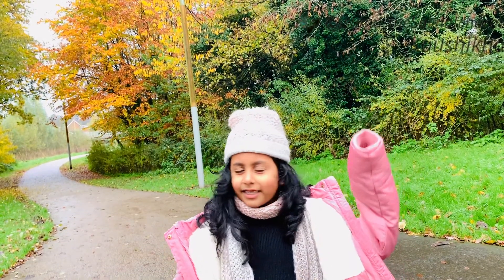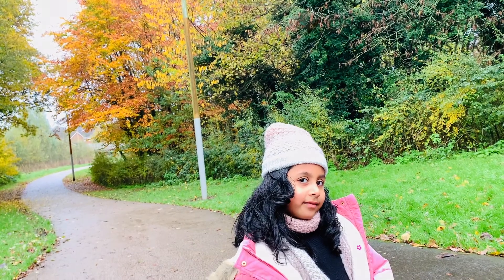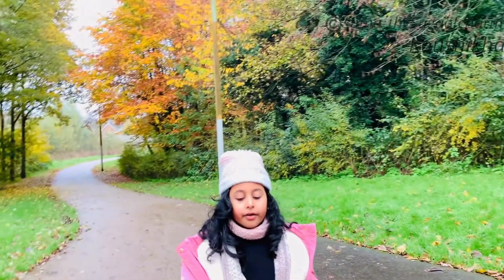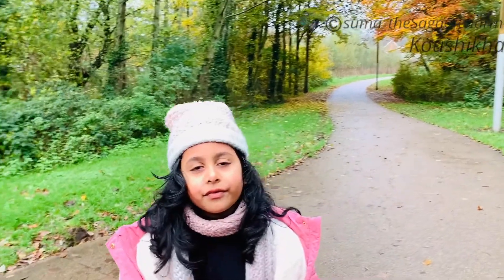I just remembered something about November — do you know Remembrance Day? Well, it's a very special thing that happens in November. On the 11th of November there is a two-minute silence.